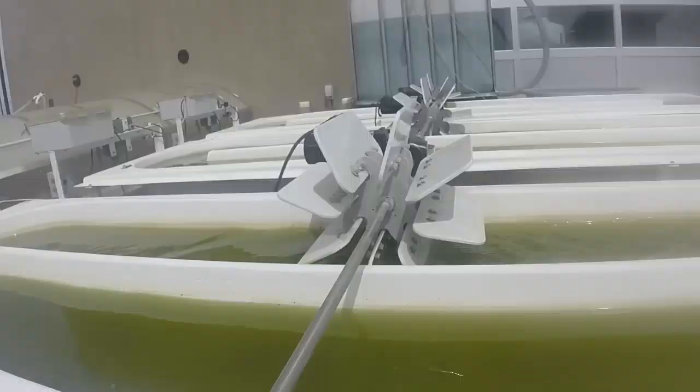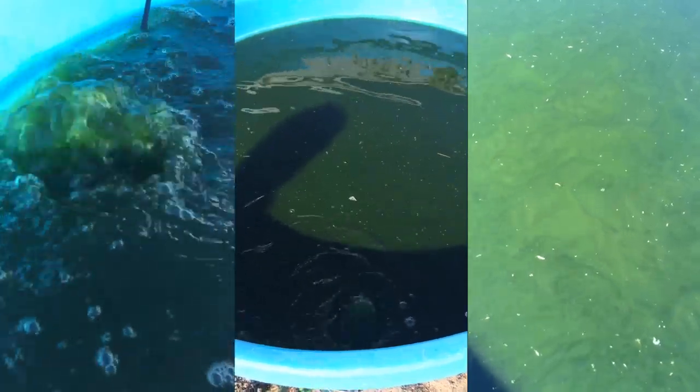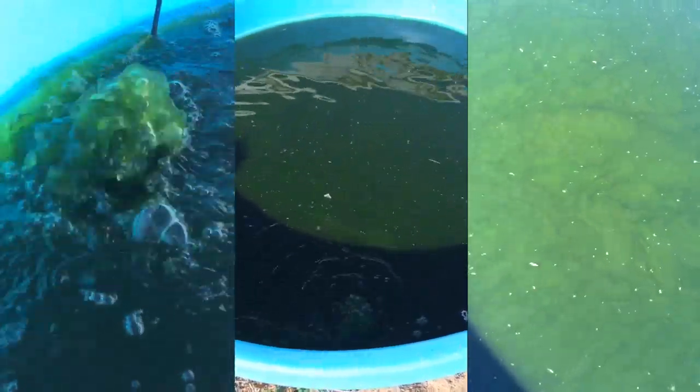Paddle-mixed raceways are a common way for growing algae at large scales in our research and industrially. Open bubbled ponds are also used, but they lose large amounts of water.